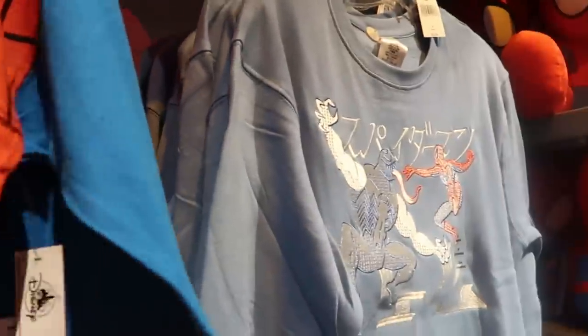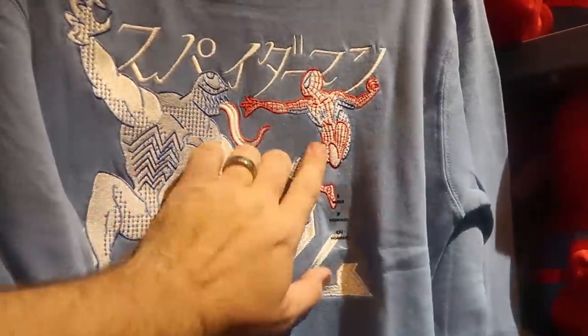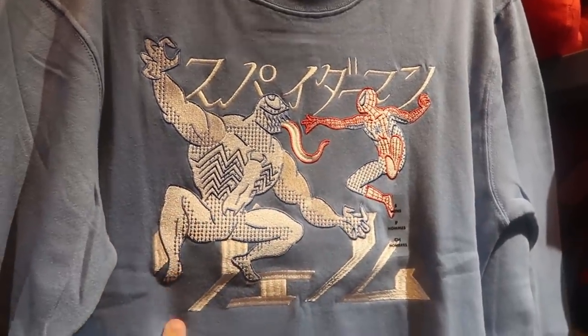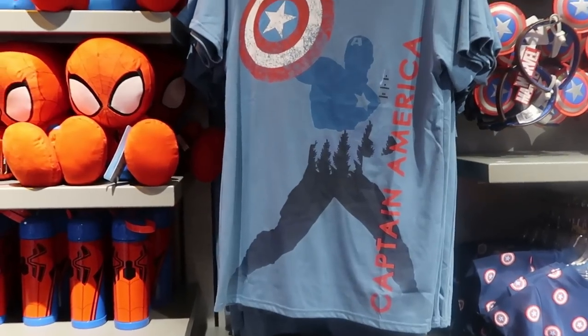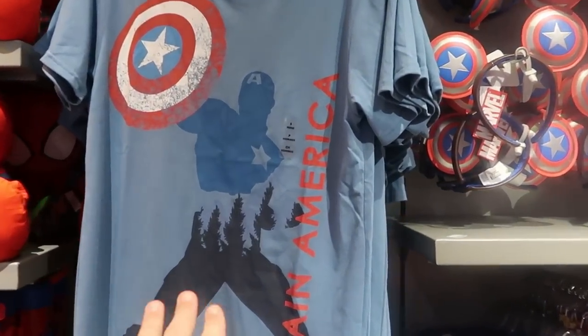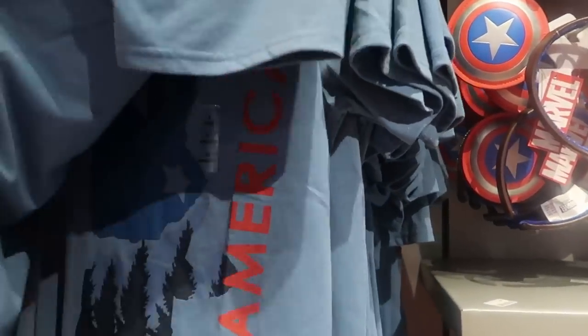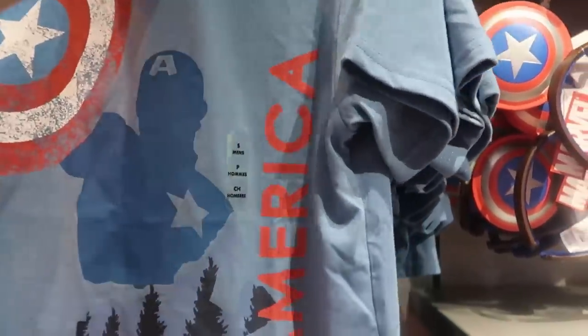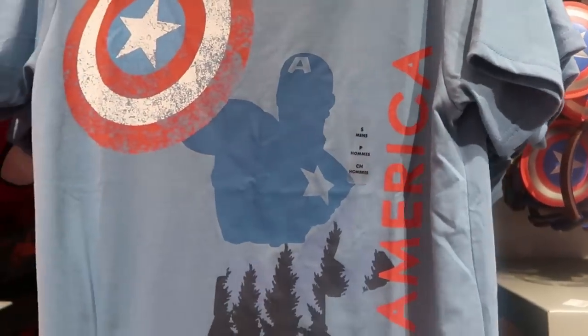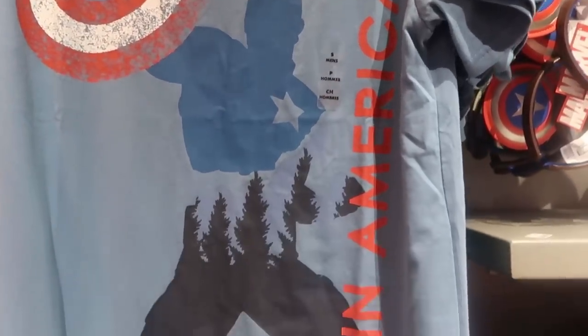Right next door there's a really nice embroidered pullover sweatshirt with Spider-Man and Venom — $52.99. Over here is a really nice adult Captain America shirt — look at him holding his shield, really cool graphic. This shirt is actually really thin — perfect for summertime. That is amazing, and it's a really soft t-shirt.